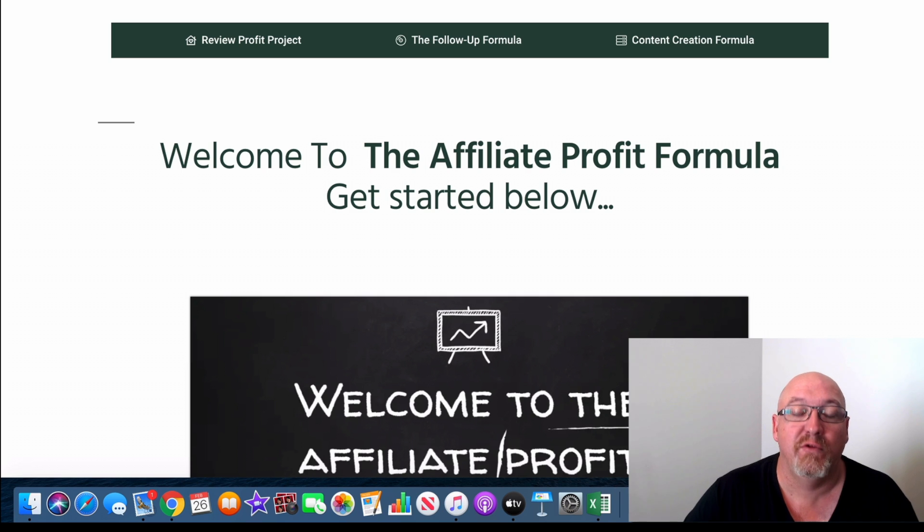So what's the Affiliate Profit Formula all about? Well, depending on when you're watching this, it's releasing on February 29th, 2020 at 9am Eastern Standard Time. This is a new product from one of my online friends — his name is Jamie Gardner, or Jamie G as he's known.